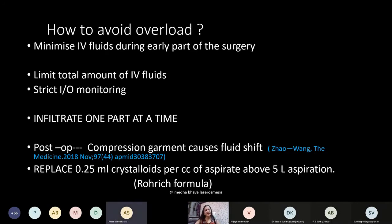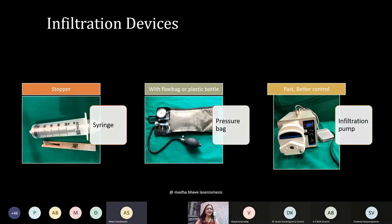Post-operatively, when you apply a compression garment there is a fluid shift from the extracellular space to the intravascular compartment, so even in the post-operative period immediate fluid replacement is not required. The formula for fluid replacement is Triches' formula: replace 0.25 ml of crystalloids per cc of aspirate above 5 liters of liposuction. This is what will make your large volume liposuction safe.